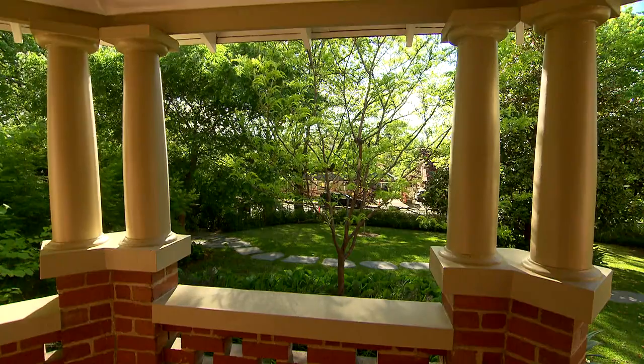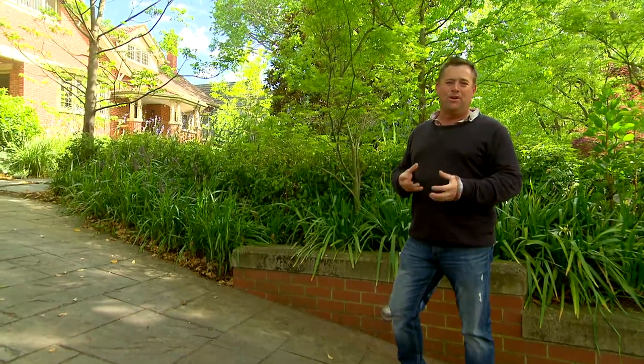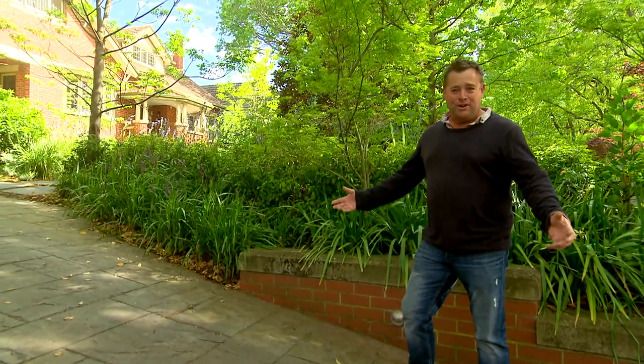Now this beautiful old house deserves a beautiful garden, so you've got to pay respect to the past but also put in the modern elements so you and your family can enjoy the outdoors.